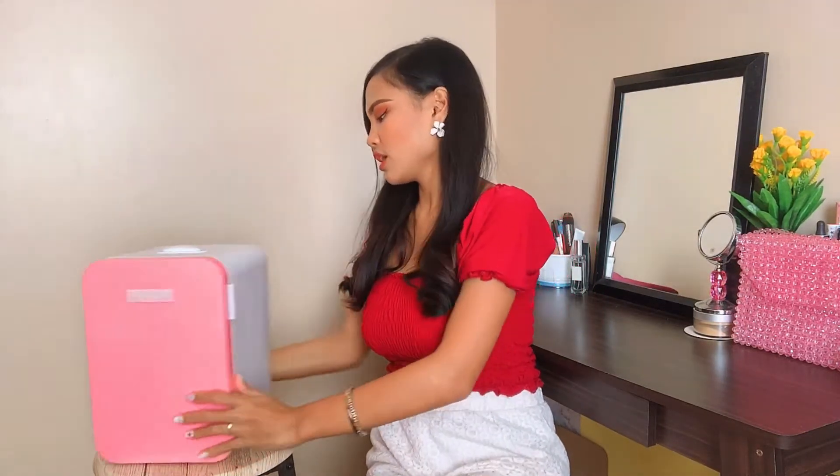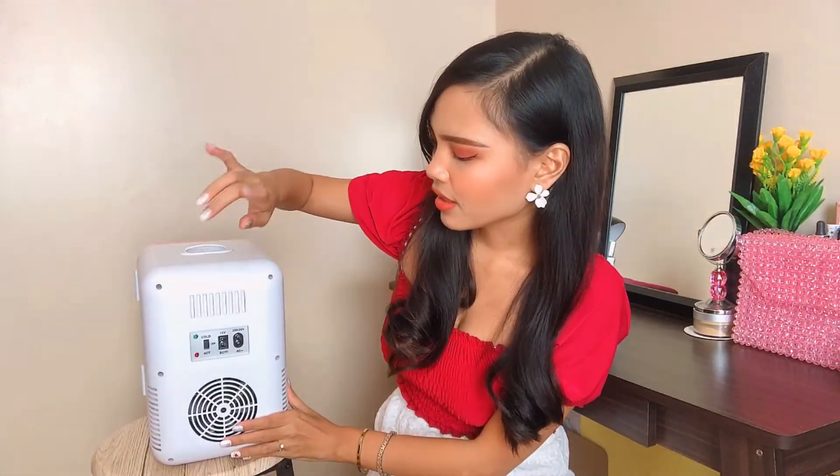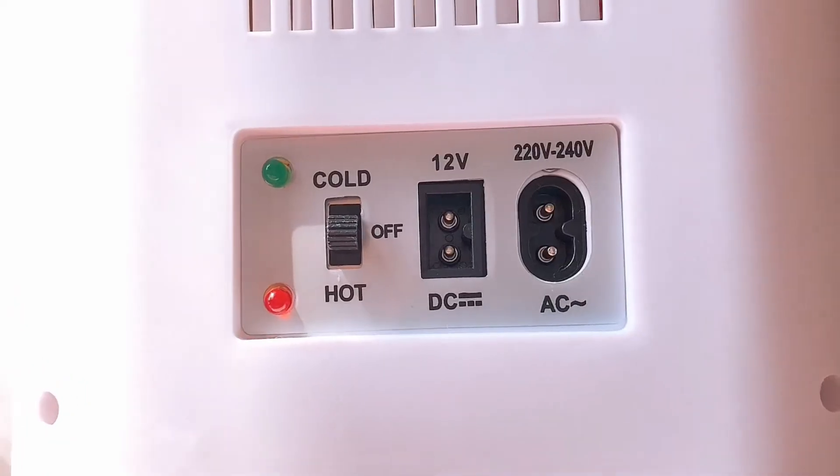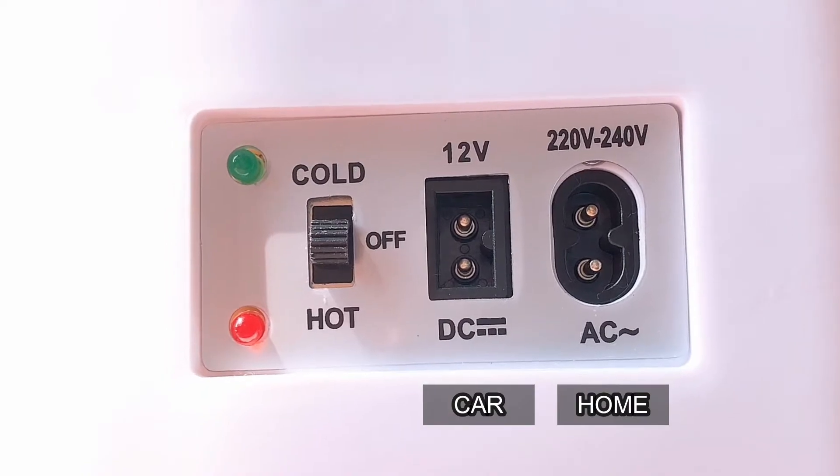It's quite heavy because it's full. You can use it at home and also in your car because it comes with adapters — 12 volts and also AC 220 volts. It can be used for cold and also for hot, so you can use it to store food or snacks when you want them warm. It's great for the office and dorms too.